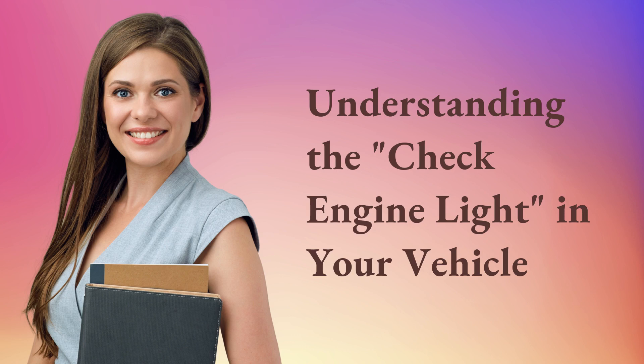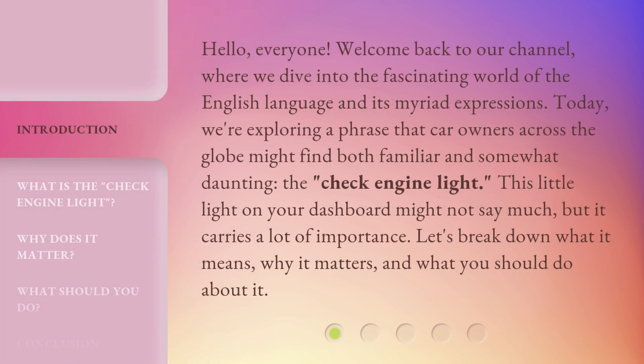Understanding the check engine light in your vehicle. Hello everyone, welcome back to our channel, where we dive into the fascinating world of the English language and its myriad expressions. Today, we're exploring a phrase that car owners across the globe might find both familiar and somewhat daunting — the check engine light. This little light on your dashboard might not say much, but it carries a lot of importance. Let's break down what it means, why it matters, and what you should do about it.